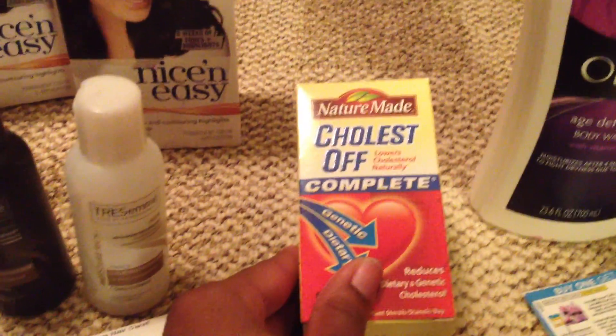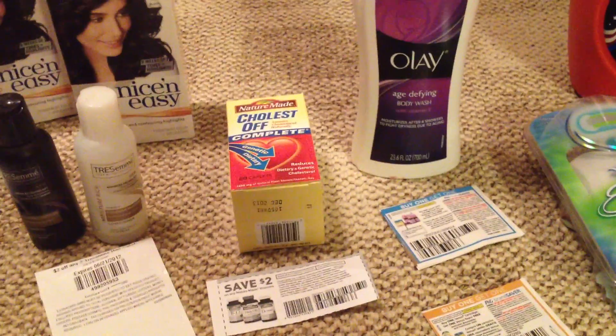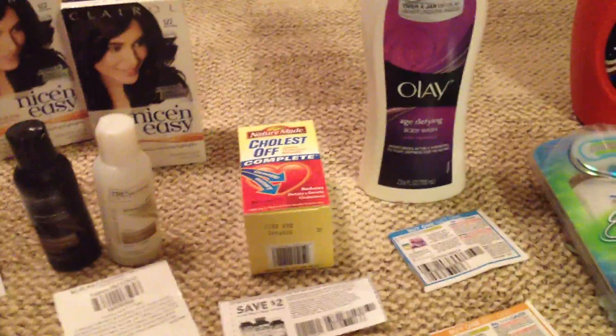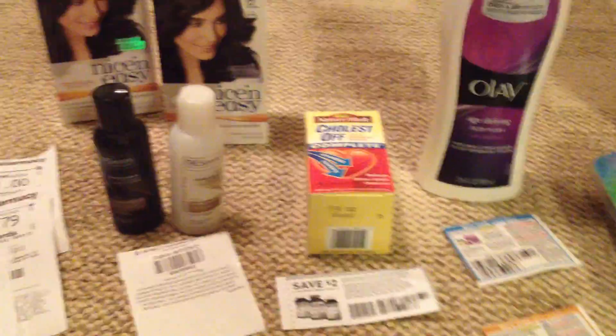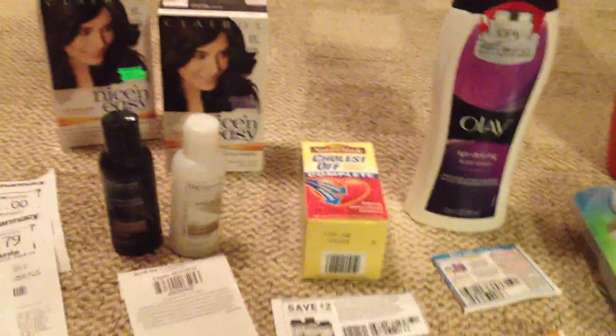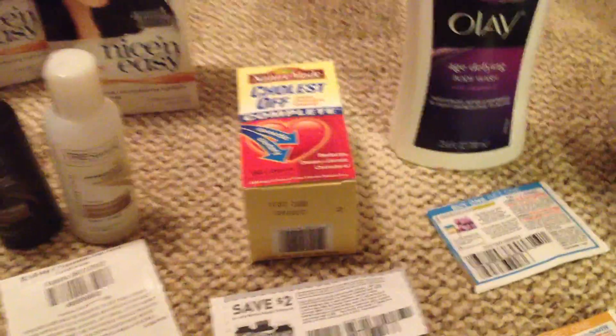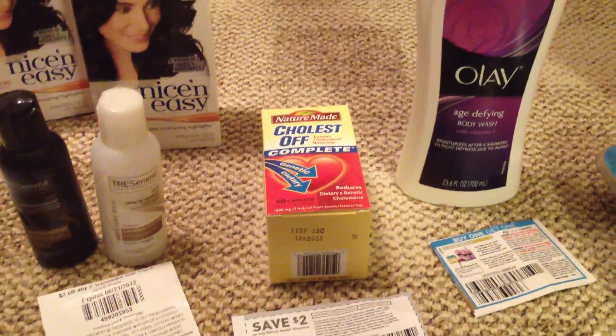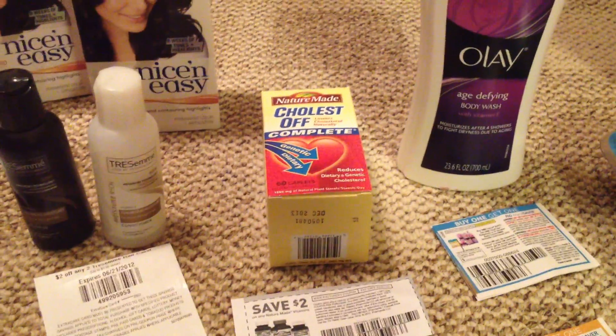Then I got another Nature Made. The first one I got, she had to force the $10, and that one cost me $10 and some change — that's how much it was charged. It seems like the ones that ring up for $10 and some change don't spit out the $10 up reward.